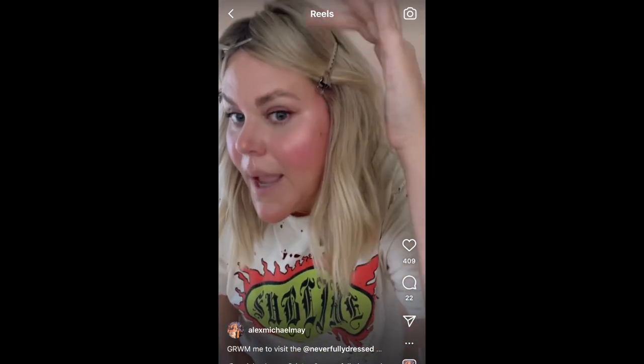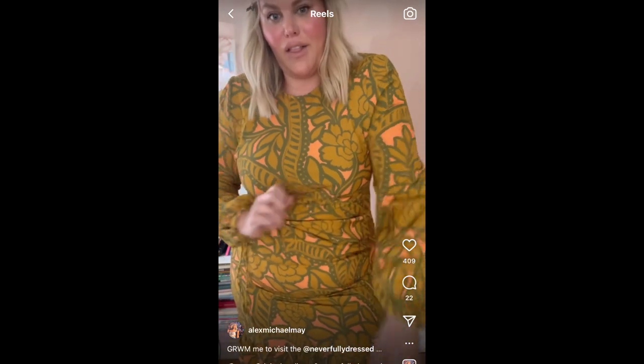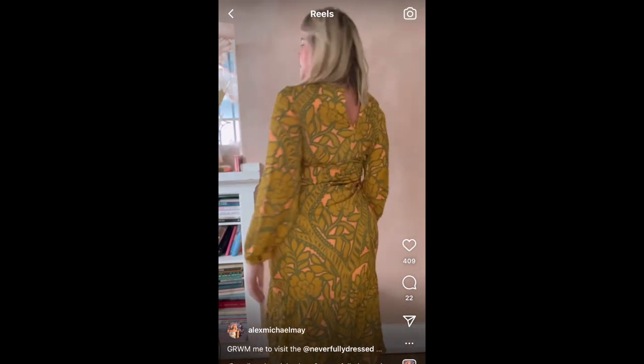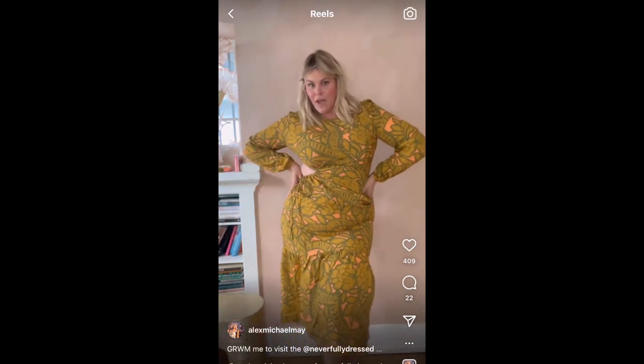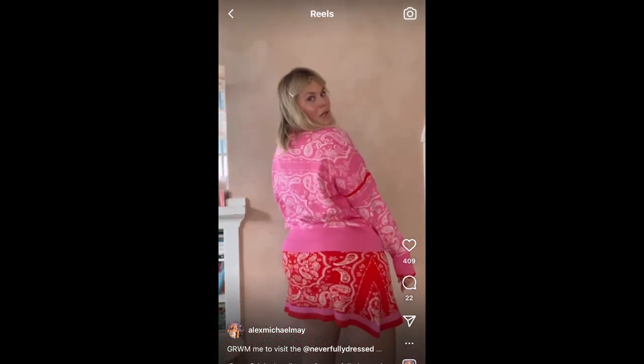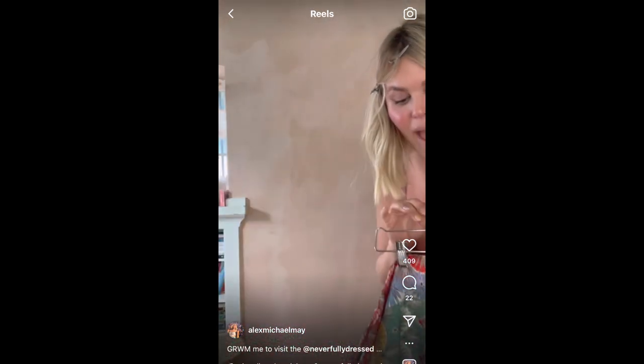The first dress I'm trying on is the Riviera Midi. The pattern caught my eye and I love the puff sleeves, but the fun part is this little cutout moment. Super cute, looks great, giving major fall vibes. I also have this little pink and red sweater set — very fun, kind of bandana-inspired. Really cute with boots.